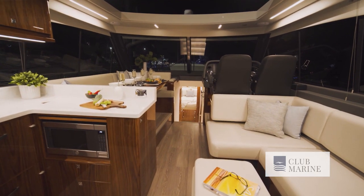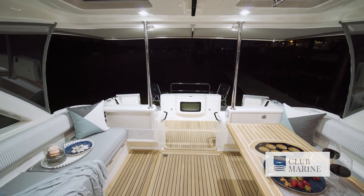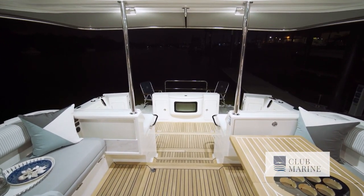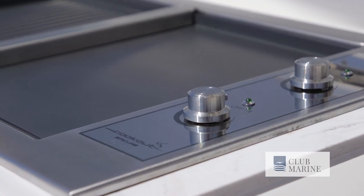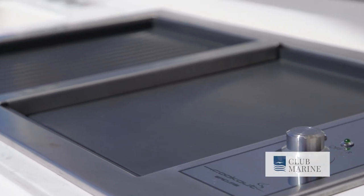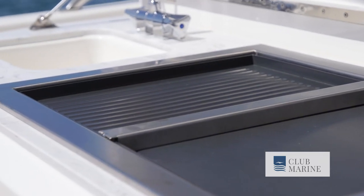The new 505 takes that to an entirely new level with the mezzanine. Our senior designers have brought to this design not only big boat thinking, but they've maximised every square millimetre of space to create a boat that is going to be a huge success globally. In colder climate boating, you can enclose the whole mezzanine area with clears and that extends the living.